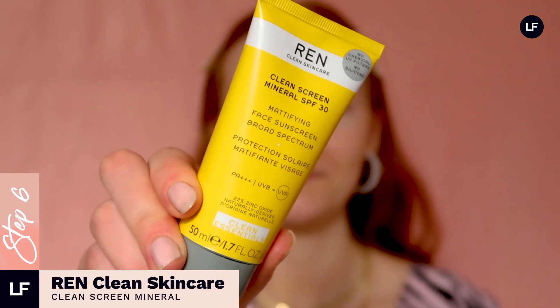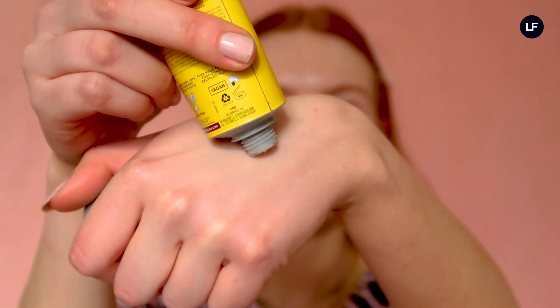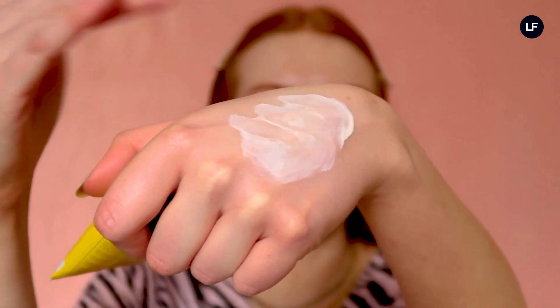Last but definitely not least, we have the most important part of your skincare routine — SPF. This is a vital step in my morning routine and I'm talking about the Clean Screen SPF mineral sunscreen from REN. Being a pale girl I very much rely on SPF, and out of all the ones I've tried and tested this is my all-time favorite — not only because it's full spectrum protection against both UVA and UVB rays, but it's also mattifying so you don't get that shiny, greasy-looking base that a lot of sunscreens give. Because of that, my makeup just sits really beautifully on top, so it's perfect for every day.